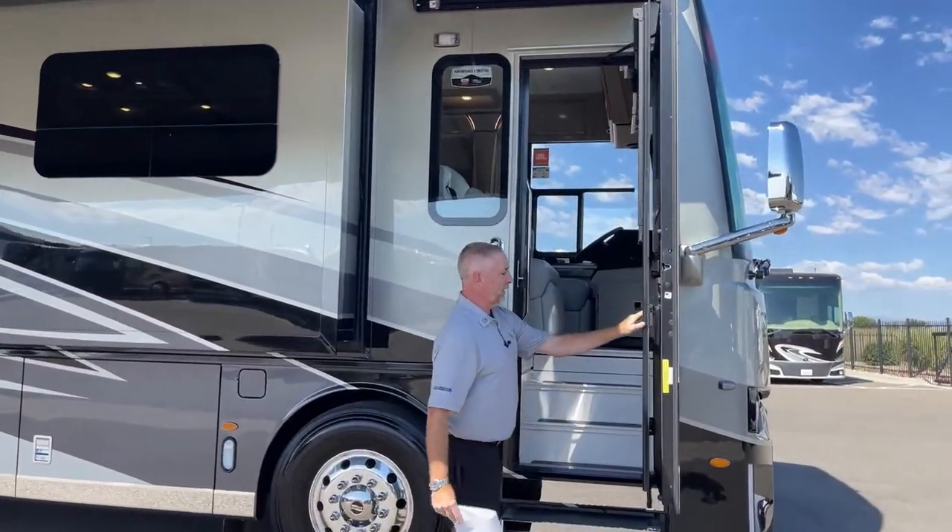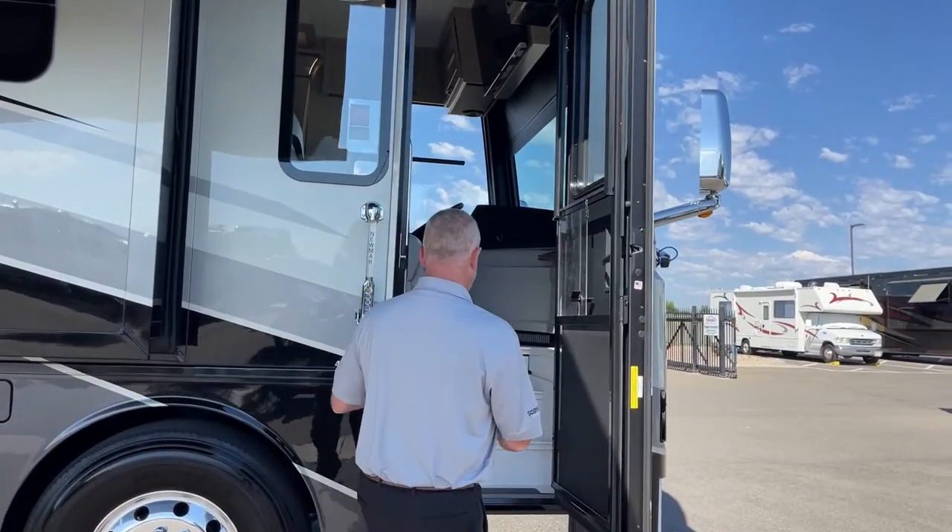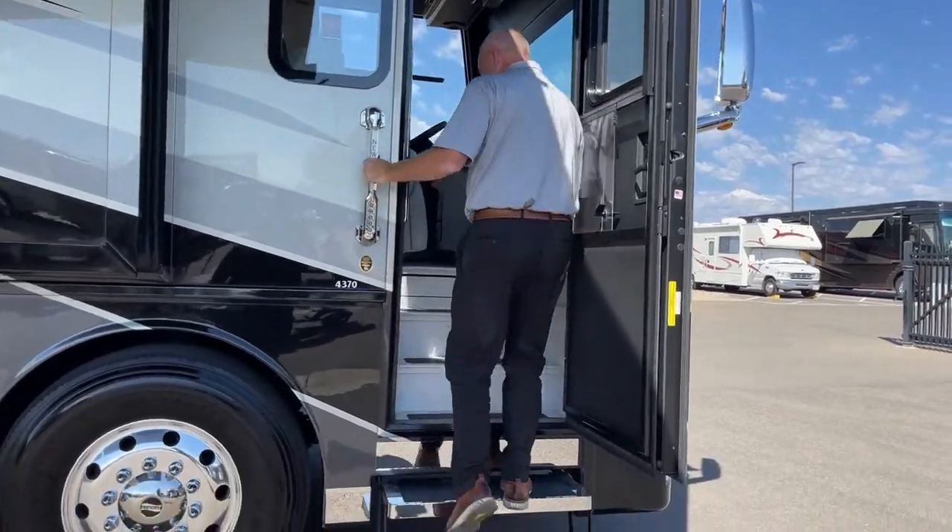The overall length of this coach is 43 feet, 9 inches, and it is 13 feet, 1 inch tall. Come on in and check it out.